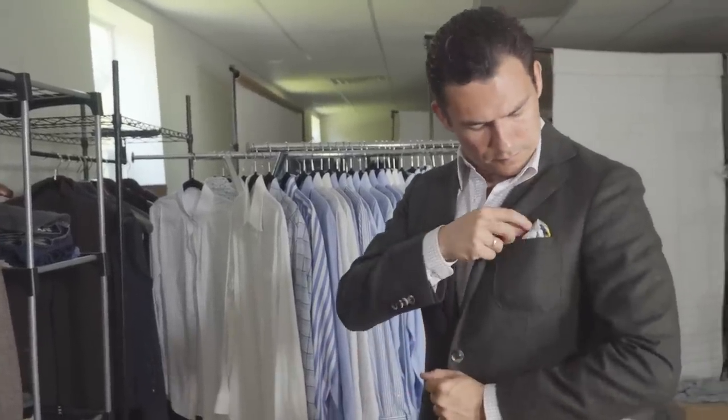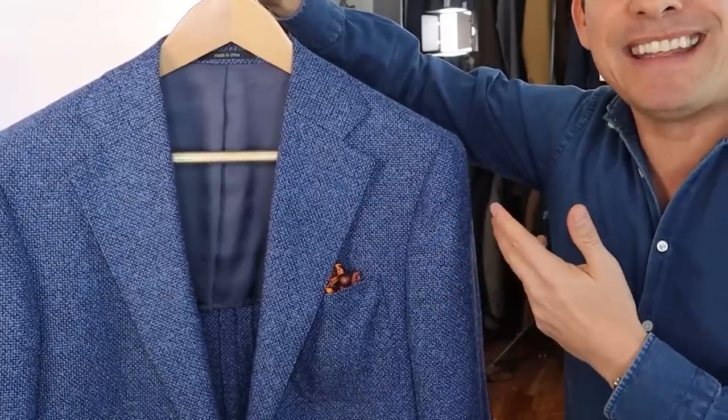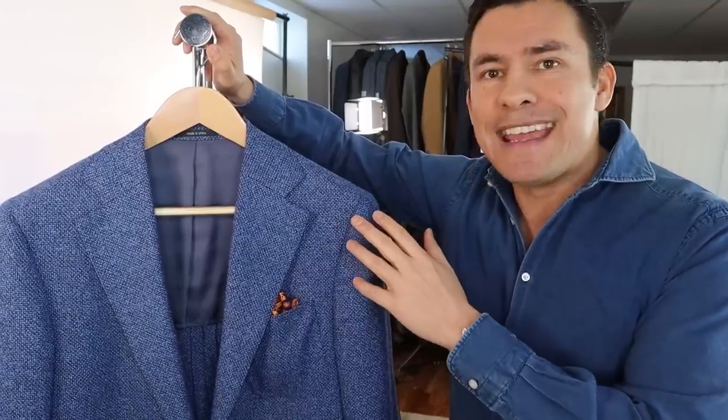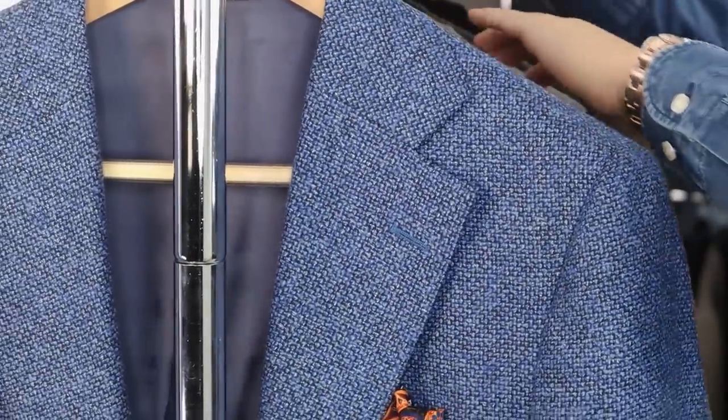This jacket I absolutely love because it is so easy to match. When you zoom in, you'll notice the pattern — look at the variation in color. We've got black and variations of blue. What this does is make it very easy to match with any of the shirts — any variation of blue, dark navy, black — whatever color shirt I want to go with, it's pretty much going to match with this.